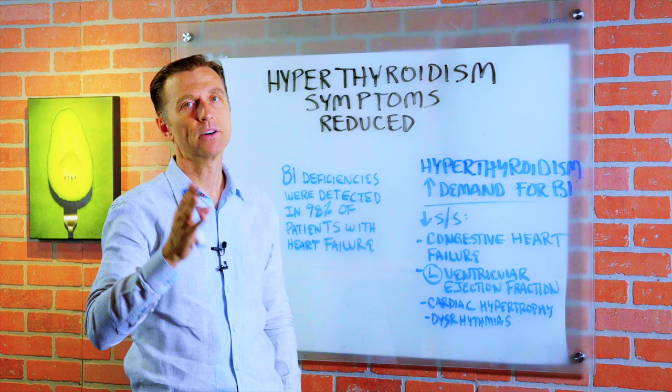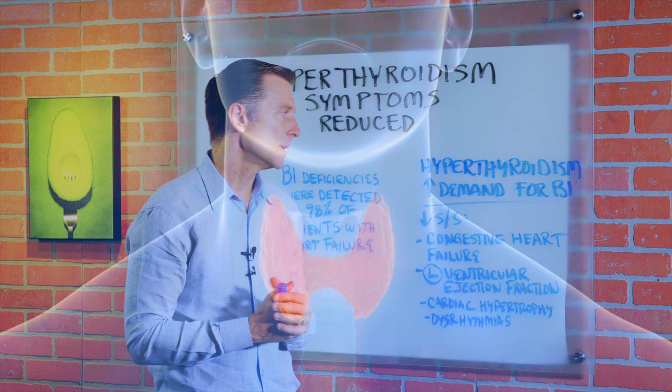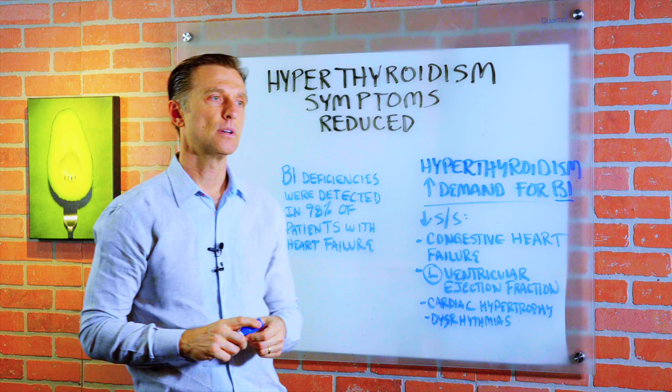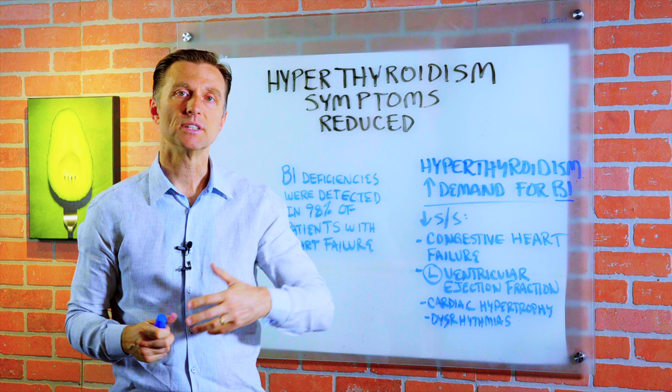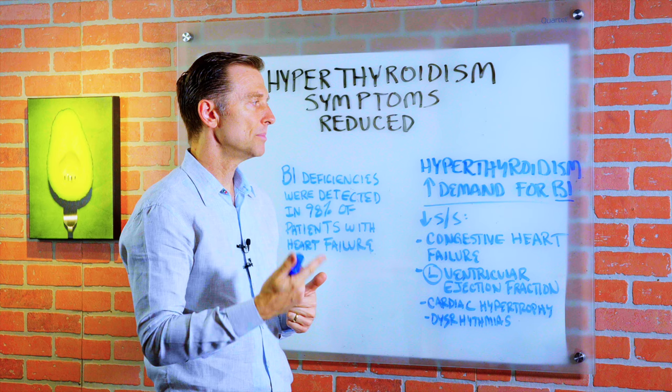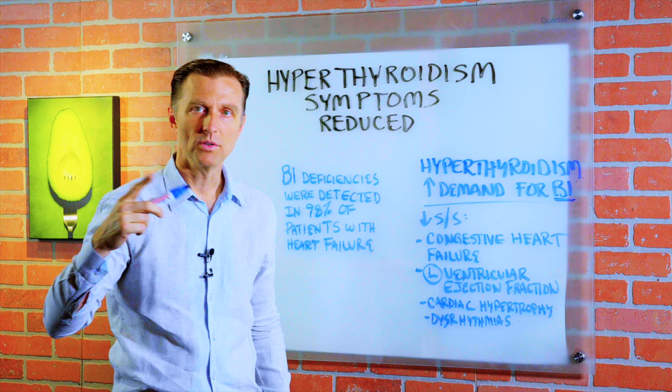When the thyroid is in hyper mode and it's overworking, the demand for B1 greatly goes up. Because B1 is the spark plug that allows fuel in the mitochondria — the cellular factories — to be converted to energy. And the thyroid hormones connect to all the cells, especially the mitochondria. So we have this situation where we're burning up all the B1, and it's the deficiency of B1 where you get all the heart complications.